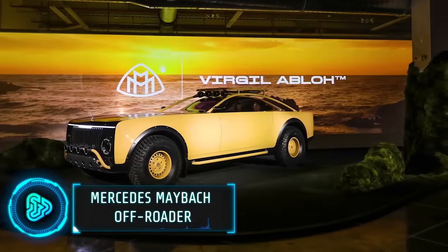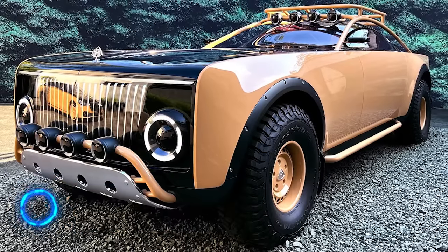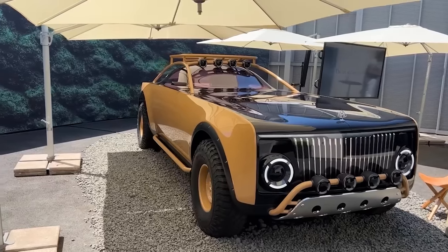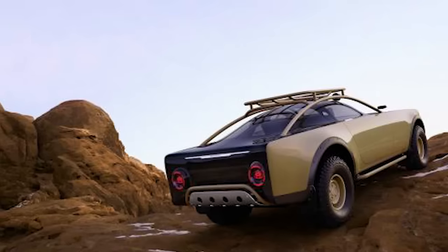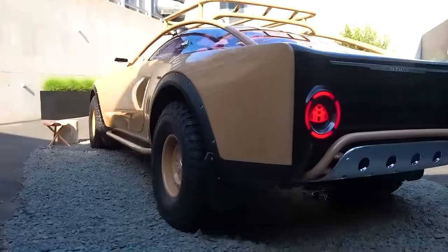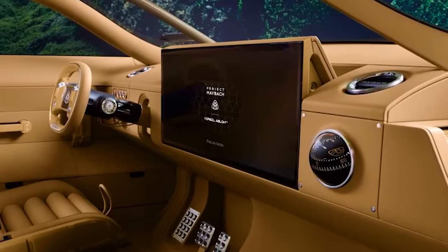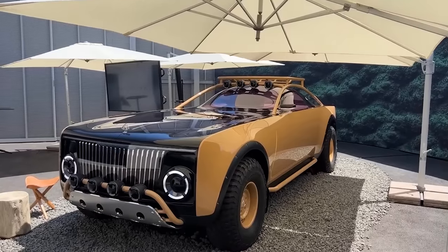The Mercedes Maybach Off-Roader, part of Project Maybach, represents a bold fusion of luxury and rugged capability for only $57,000. This vehicle stands out for its unique design and exceptional features that redefine off-road luxury. Combining the elegance of a Maybach with the robustness of an off-roader, it offers a new level of sophistication. It's not just a car — it's a statement of innovation and luxury, designed to deliver unparalleled performance in any terrain.